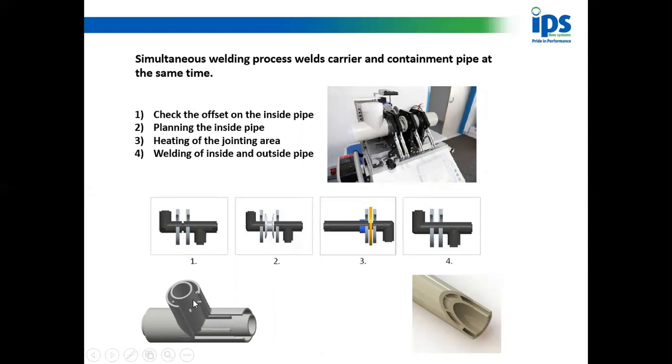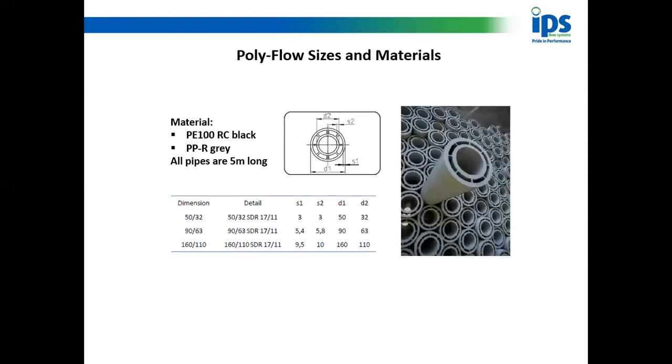The benefits are: number one — clean; number two — tidy; and number three — speed. The less time you spend welding, the quicker the job goes in and the less time on site. Polyflow's largest diameter internal pipe is 110mm, giving an external pipe size of 160mm. The smallest is 32mm internal, giving an external size of 50mm. All of this comes in five-metre lengths.